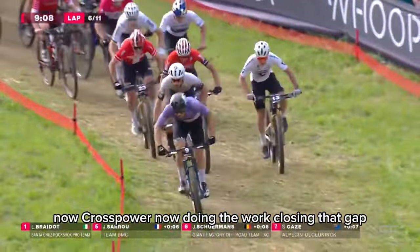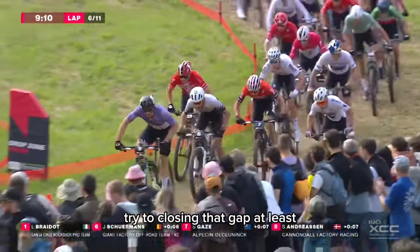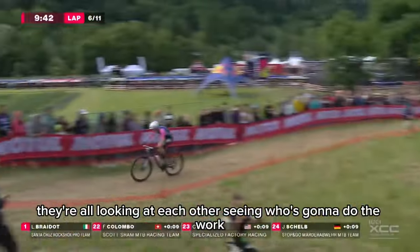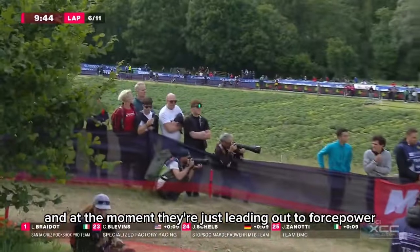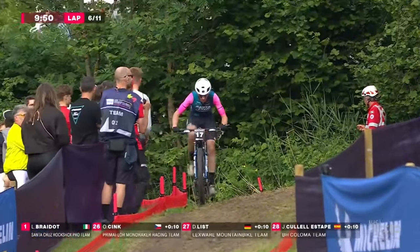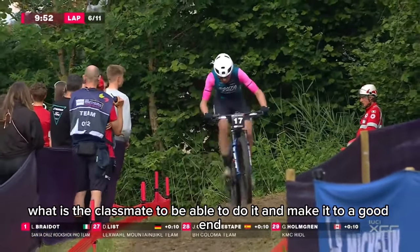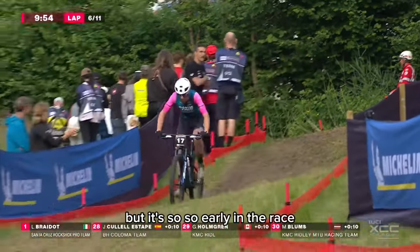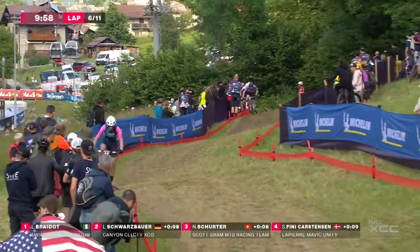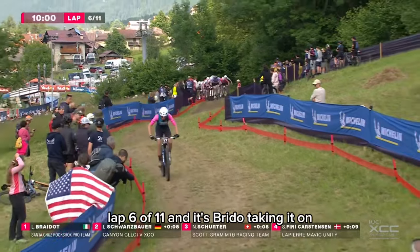Schwarzbauer is now doing the work, trying to close that gap. They're all looking at each other, seeing who's going to do the work, and at the moment they're just leaving it to Schwarzbauer. That gap is going out — he's increasing his lead. This is a class move, but it's so early in the race. Lap 6 of 11 and it's Braido taking it on.